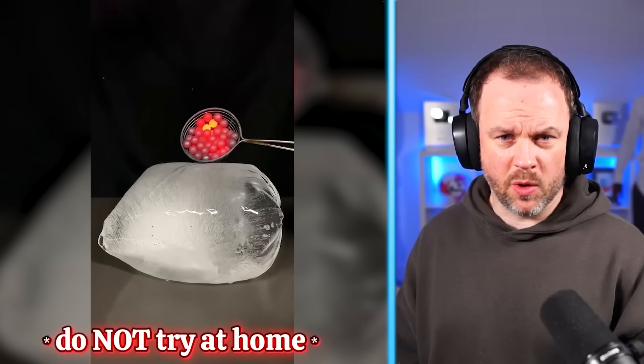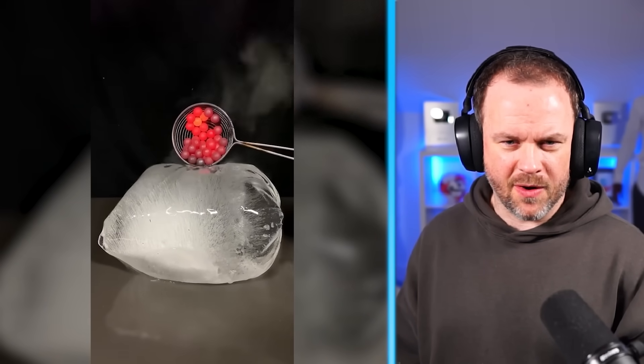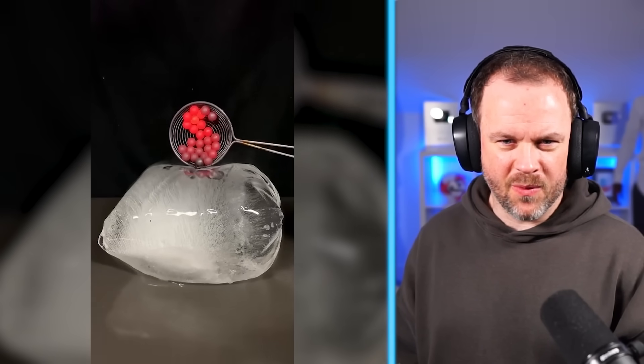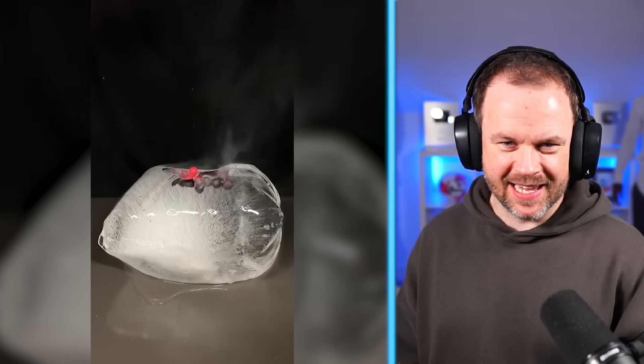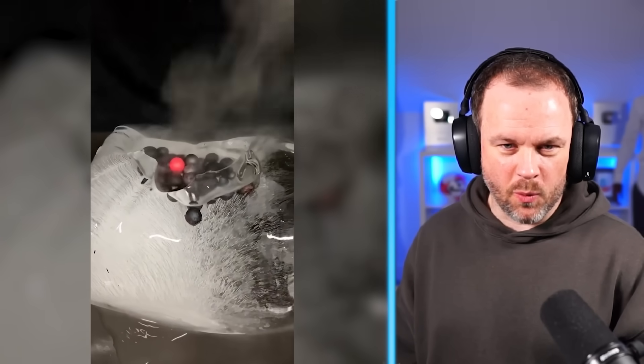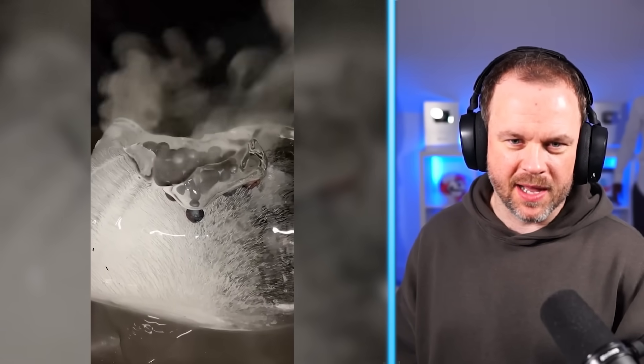What? This is 1,000-degree metal balls on ice. Whoa. That is so satisfying to watch. It's amazing — what wins, the ice? Well, ultimately the balls would always win at the end because the ice will melt. But I'm surprised the ice has done very well there.